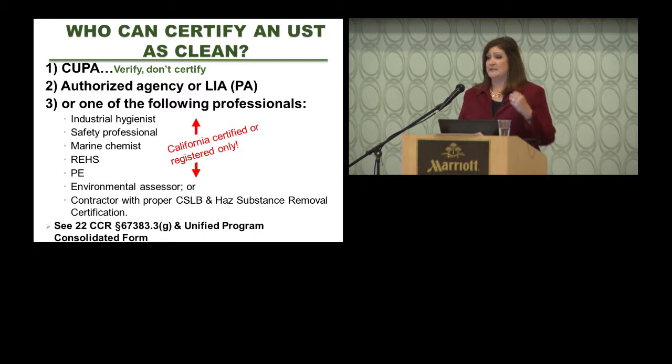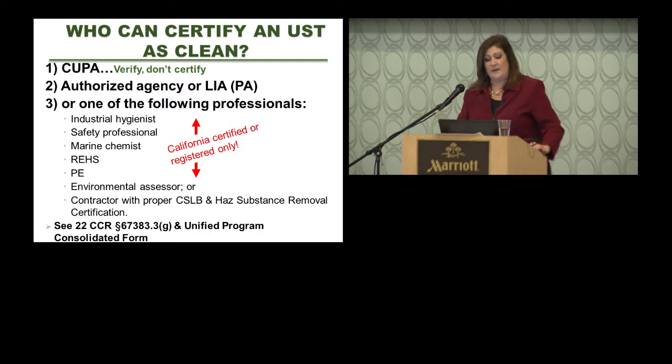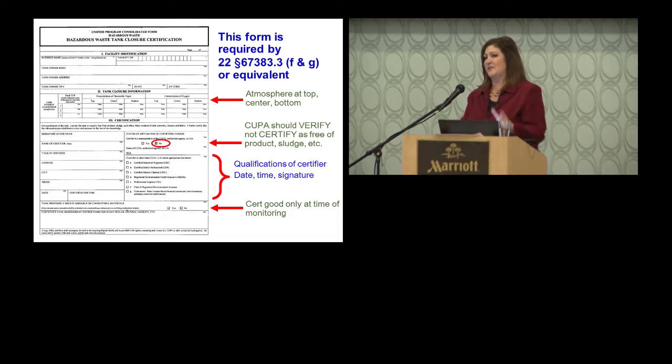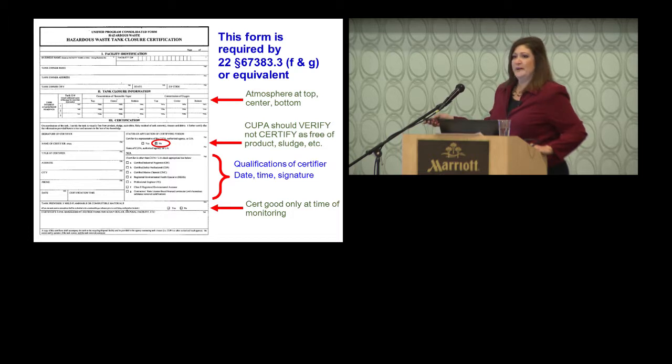The results of your clean certification must be done on a form. The Unified Program developed the Hazardous Waste Tank Closure Certification form — you don't have to use it, but you must have a form containing all the required information. If a marine chemist has their own form, that's fine; just make sure it records what the code section requires. There's also a box asking if you as the CUPA certified it — I recommend making sure that's marked no. Review that clean certification form with the certifying person.